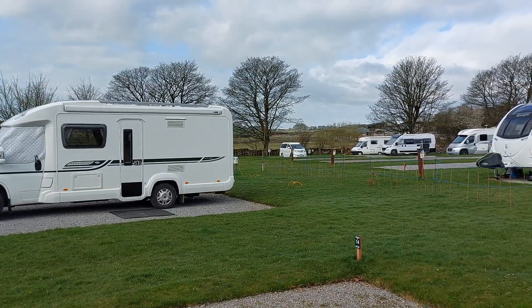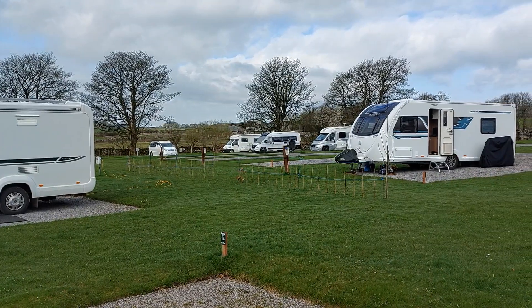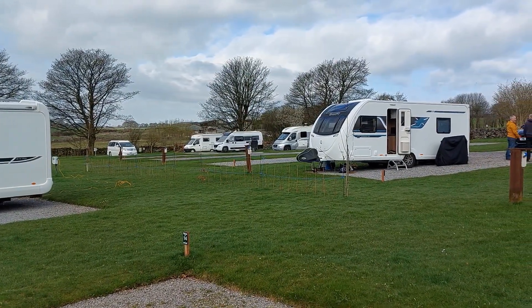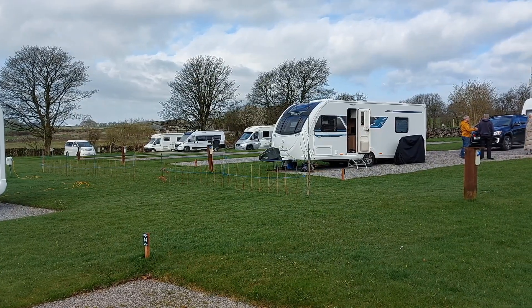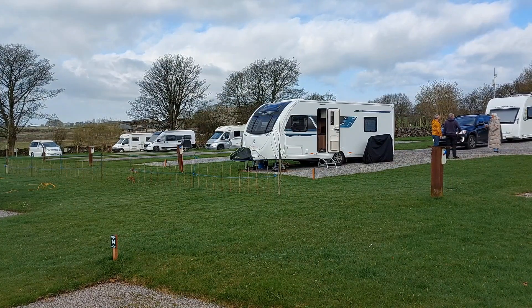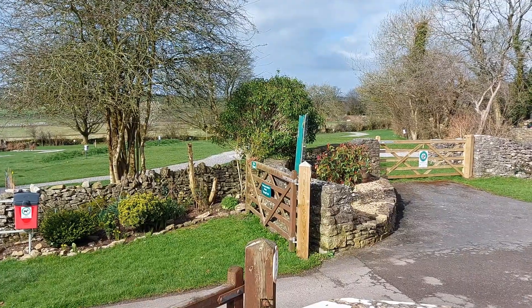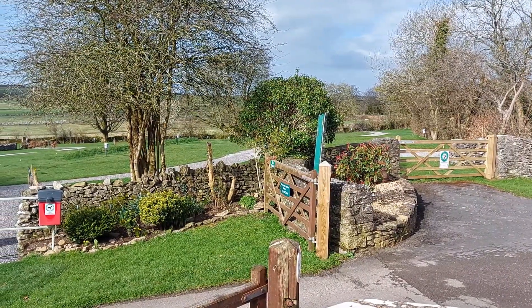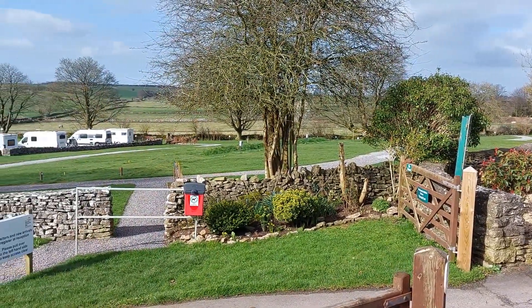The campsite looks busy from this view, but it's actually half empty - a lot of the pitches are unoccupied, a lot of people leaving this morning. It's Monday morning, it's not raining, and it's chilly, but I'm going to get out and about. Just as I'm leaving the site, the sunshine has come out, so I thought I'd just give you a panoramic. It's very quiet here.